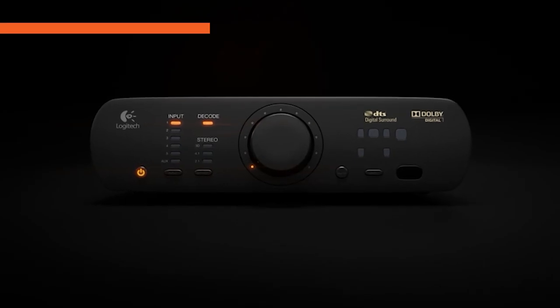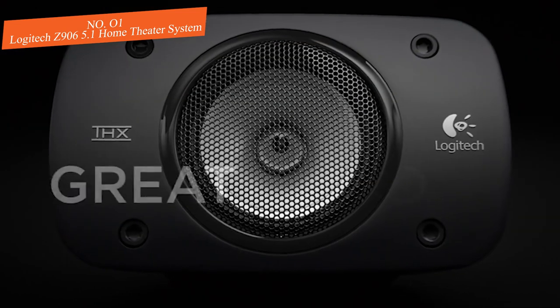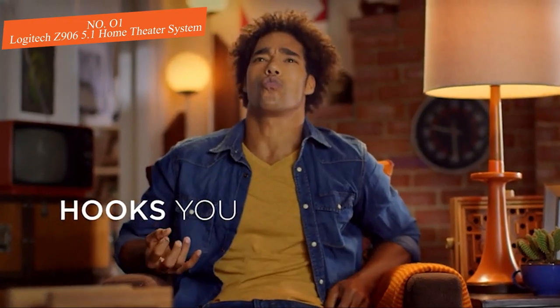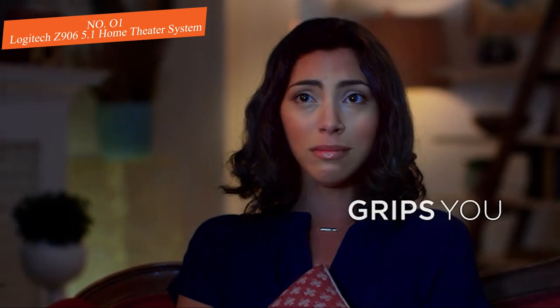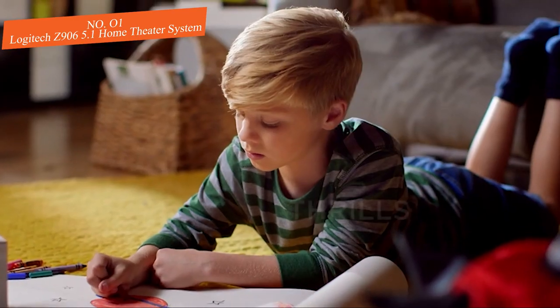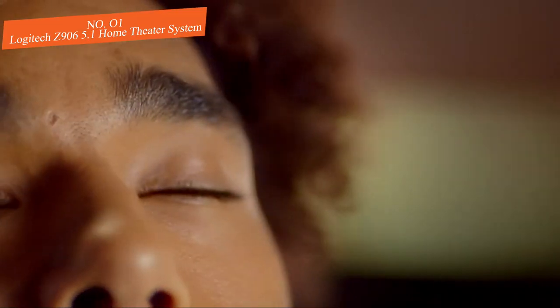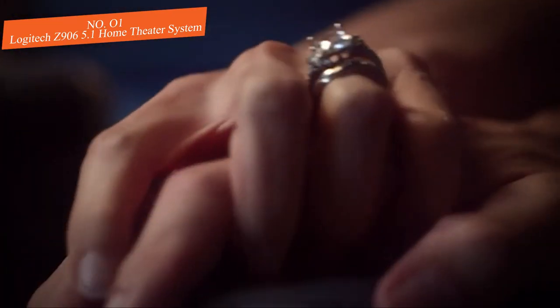Number one: Logitech Z906 5.1 Home Theater System. The Logitech Z906 is the replacement to Logitech's incredibly famous Z5500 home theater framework, and it does a lot to enhance its predecessor. The sound system maintains brilliant sound quality with 500 watts of consistent power and well-constructed speakers. The Z906 is a 5.1 surround sound framework with four satellite speakers, one subwoofer, and one center channel speaker.